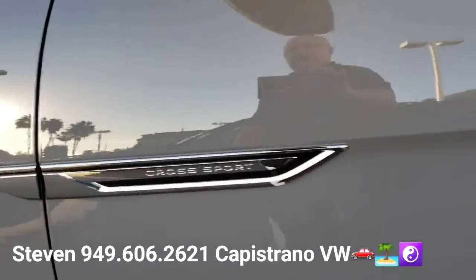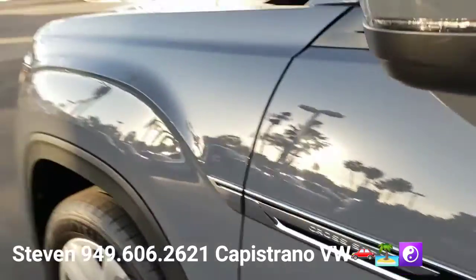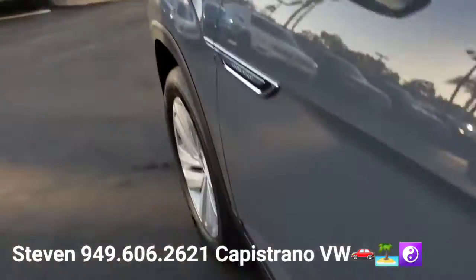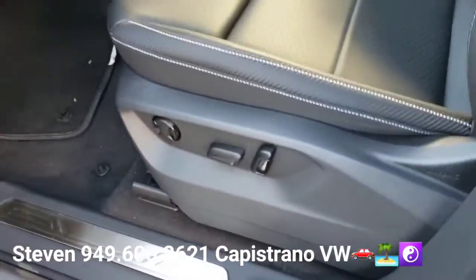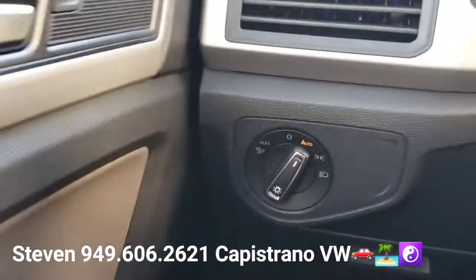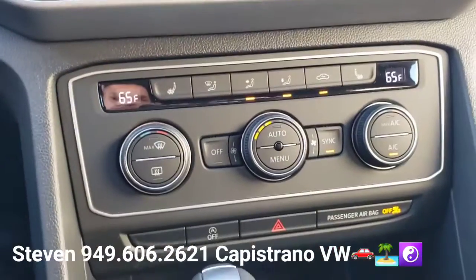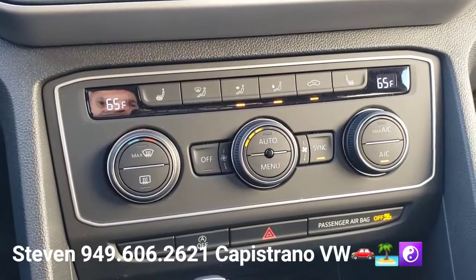It's got keyless start-stop, blind spot monitors standard for this trim level, the power driver seat with adjustable lumbar support, auto headlights, and of course all the normal power windows, mirrors, and door locks. It's got dual Climatronic — dual zone climate control.